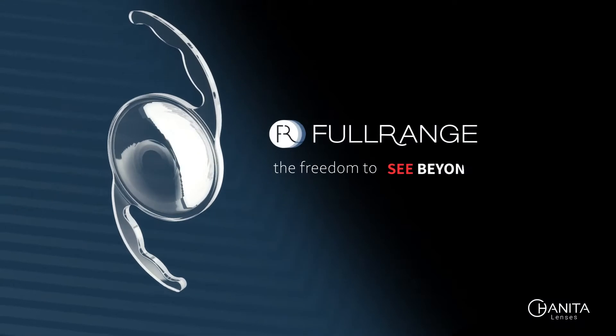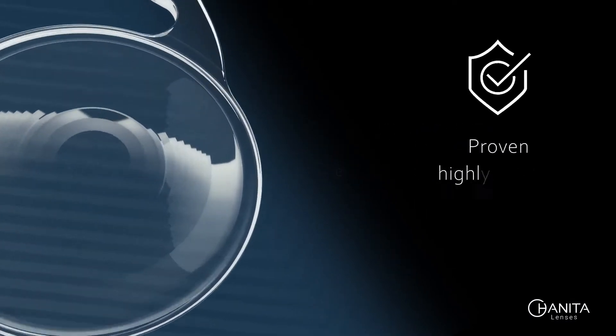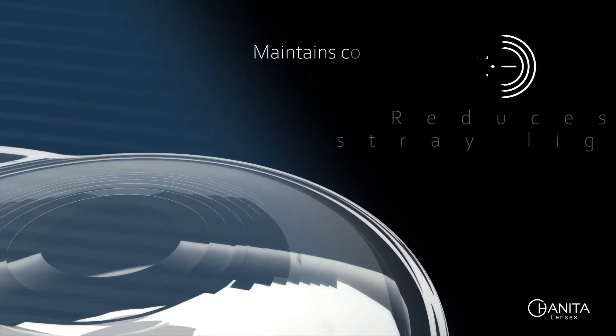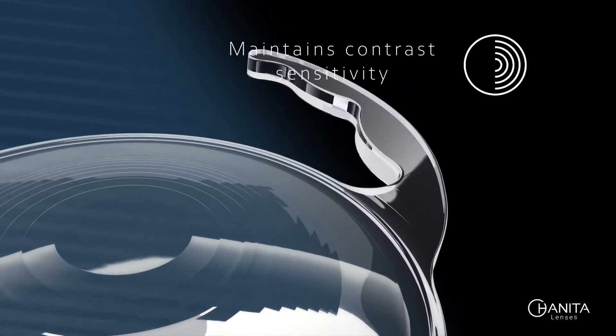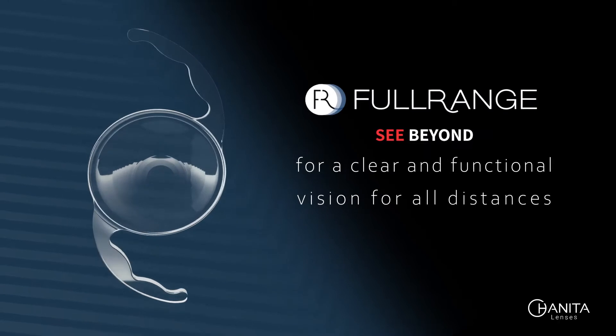Full range with excellent refractive accuracy — the freedom to see beyond. A proven, highly reliable and safe IOL that reduces stray light and maintains contrast sensitivity. Full range optics for clear and functional vision for all distances.